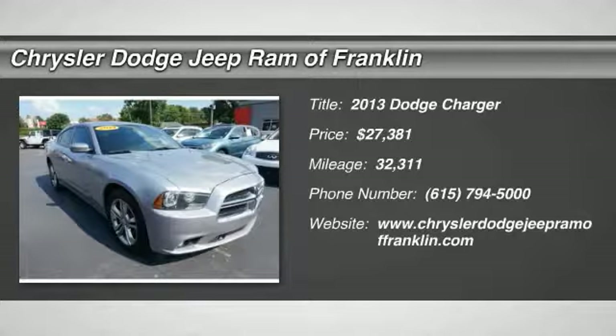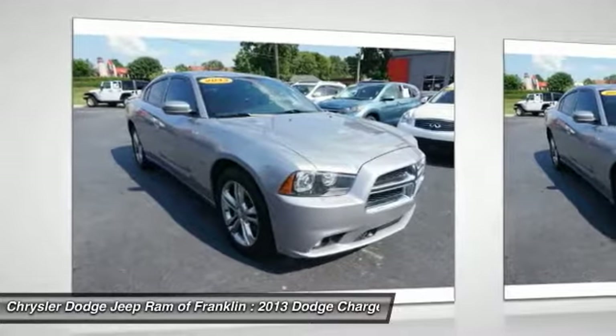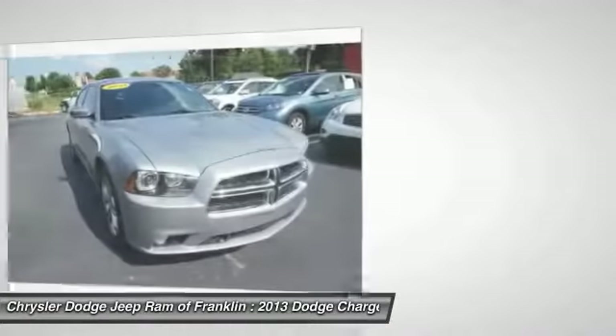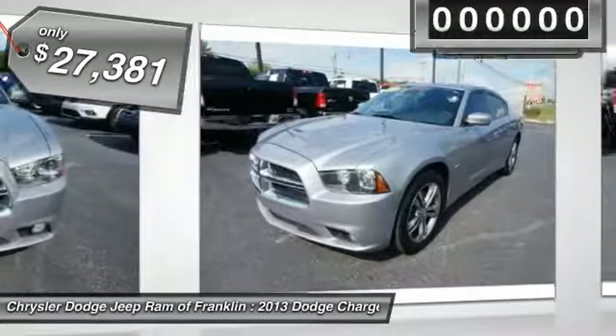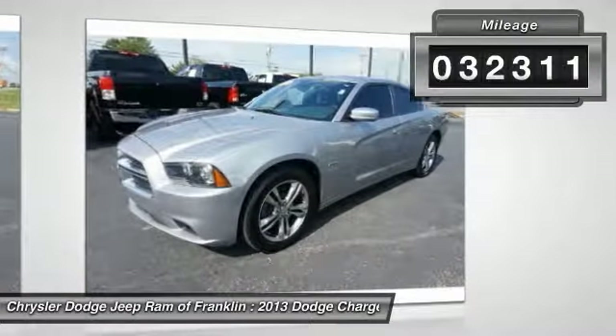The 2013 Charger injects some versatility, comfort, and sophistication into your muscle. The Charger is a powerful sedan that excites at every turn. Peace of mind comes standard with Charger's 5-star government front and side impact crash test rating and is priced below $30,000. This vehicle has less than 35,000 miles.